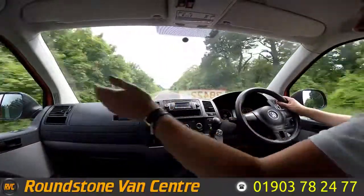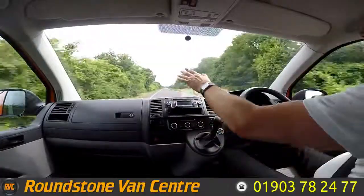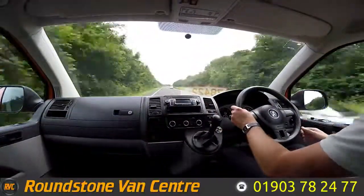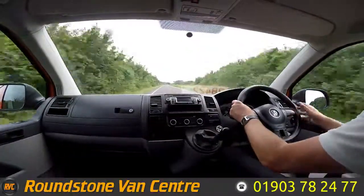This van does come complete with electric windows, a CD player, and also air conditioning which is quite rare for one of these, but being an ex-RAC vehicle they made these as standard. We've also got electric mirrors as well.